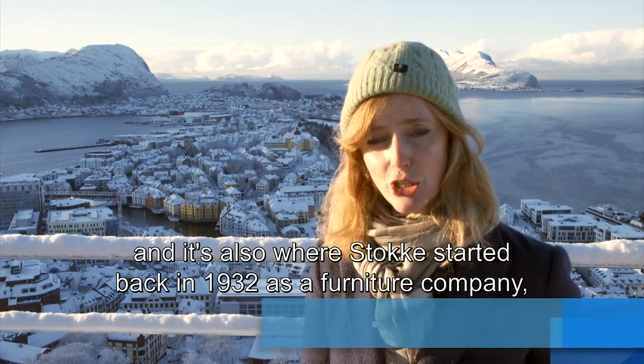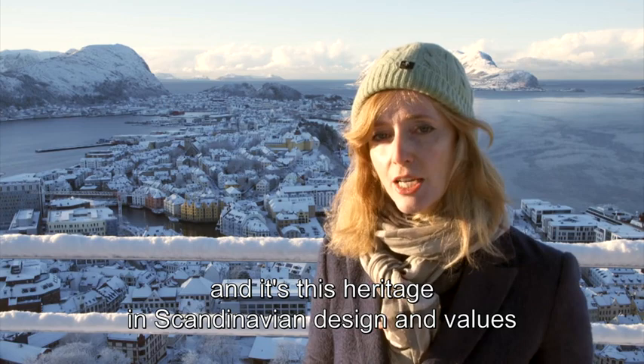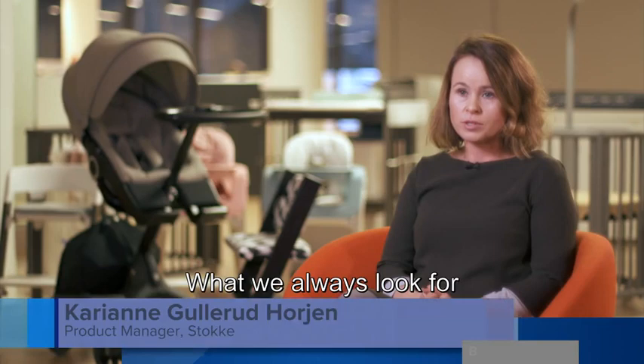This is Ålesund in Norway, and it's also where Stokke started back in 1932 as a furniture company. It's this heritage in Scandinavian design and values that put both the child and parent at the heart of every product made.